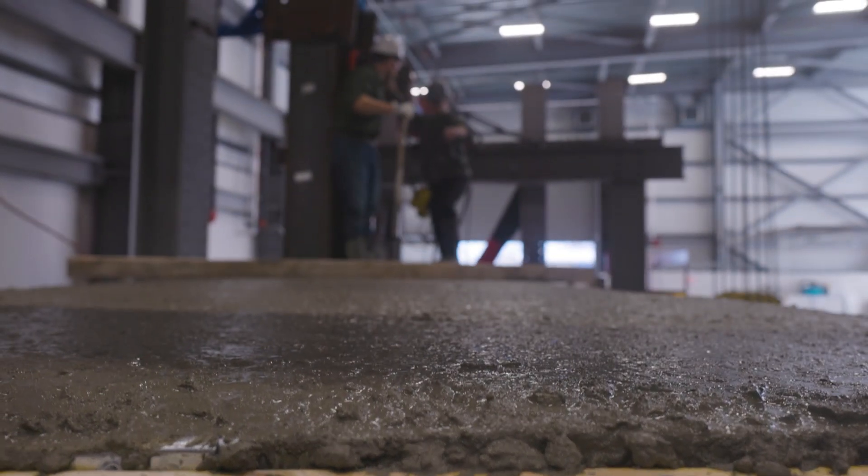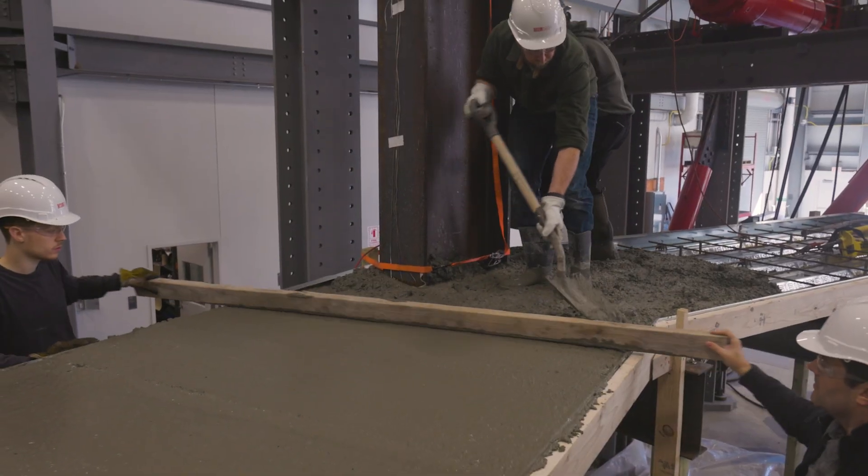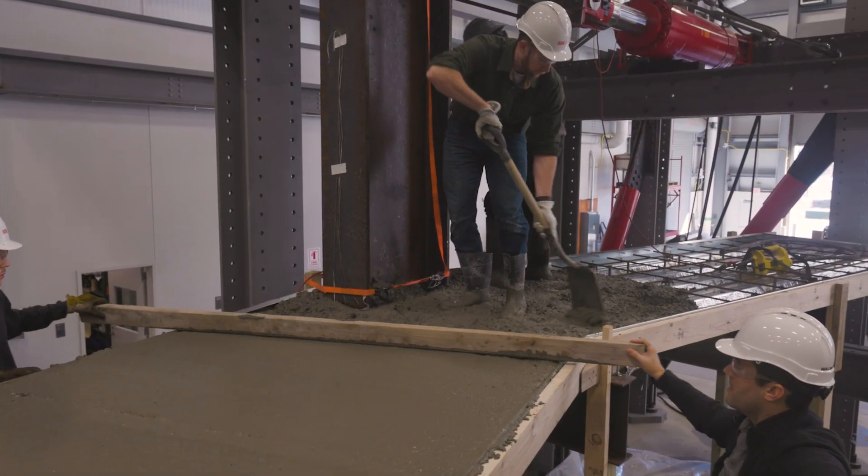We're looking at a special type of seismic connection used in high seismic areas of the country. This specific type of connection — the code currently only allows for perpendicular connections. So we're looking at a skewed connection.